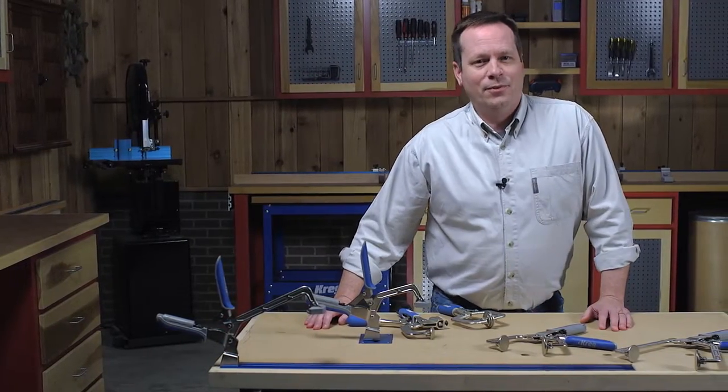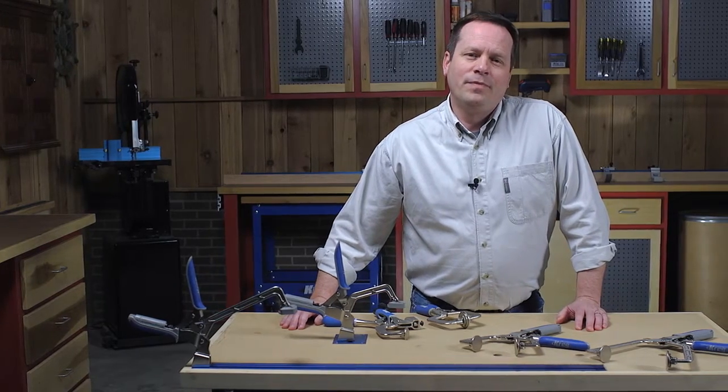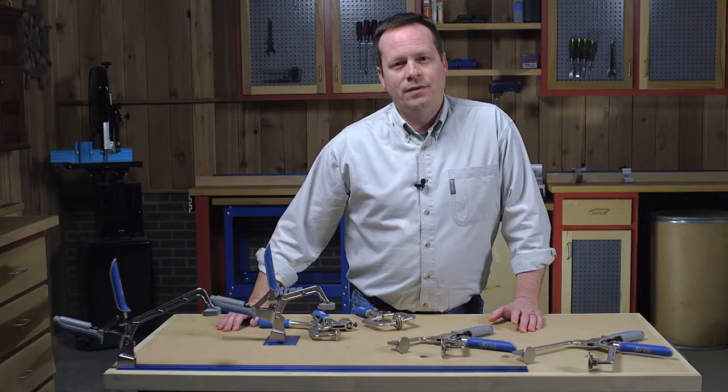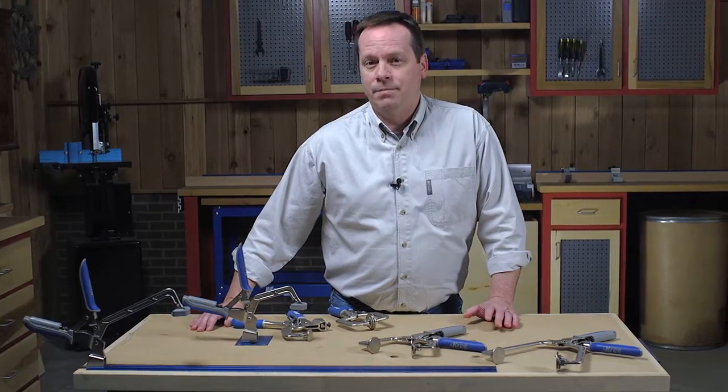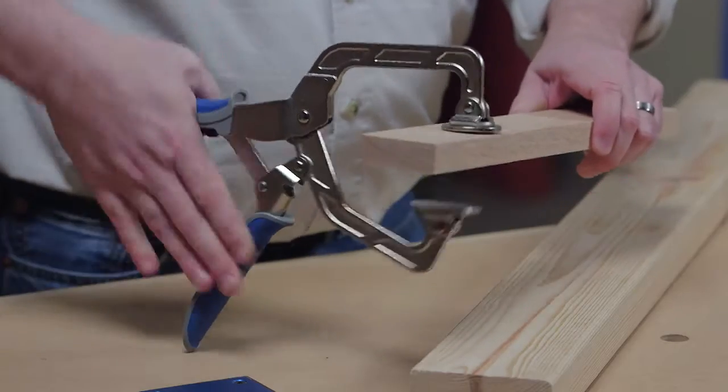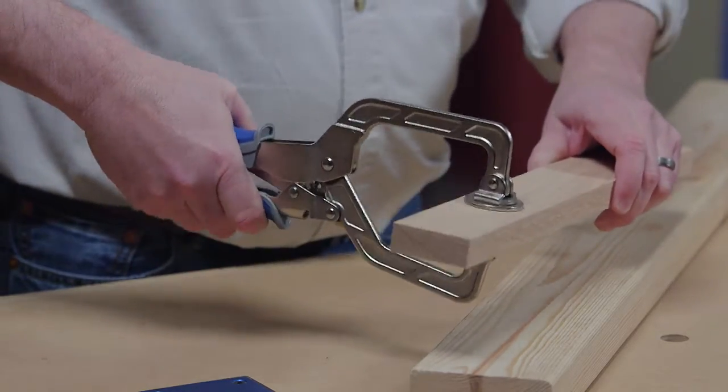At Kreg, we're always looking for ways to make building easier, and Kreg Clamps with AutoMax technology do just that, because these clamps adjust automatically to match your material, whether it's thick, thin, or in between.